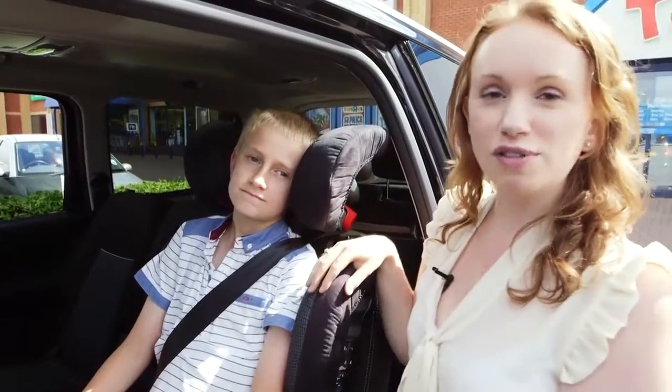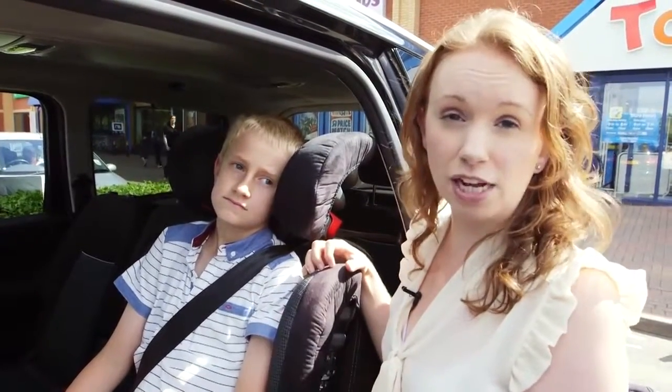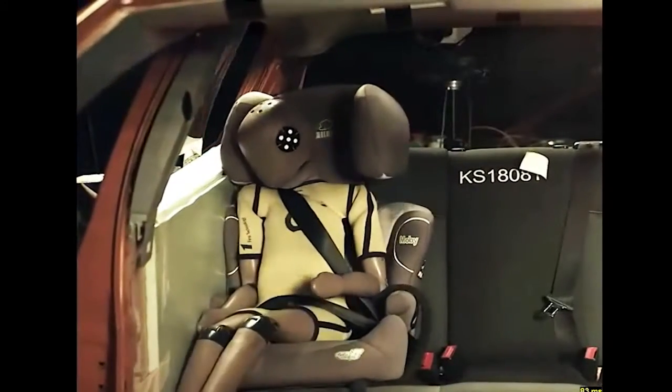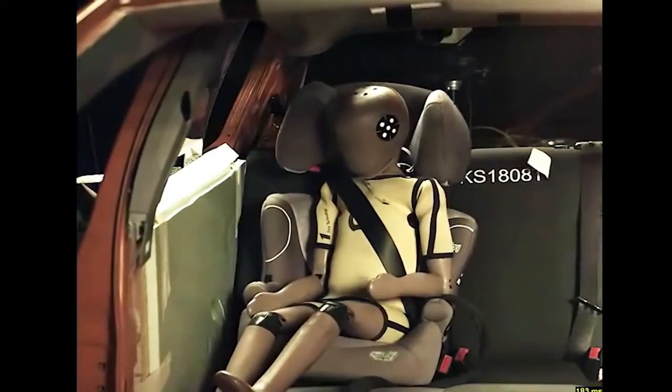Once your child is old enough for a group two-three seat, it's always good to get a high-backed one rather than a backless one. Our tests have proven that in a crash, a seat without side protection will leave your child's head, neck, and body at risk of hitting the side of the car, causing serious injury.